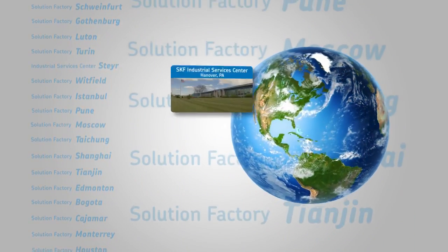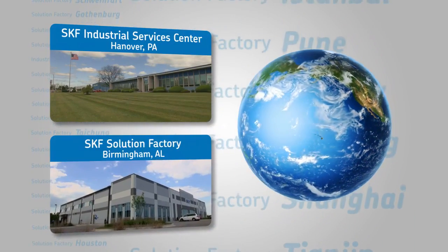This includes our state-of-the-art facilities in Hanover, Pennsylvania and Birmingham, Alabama. Let's take a look at how the process works and how it can work for you.